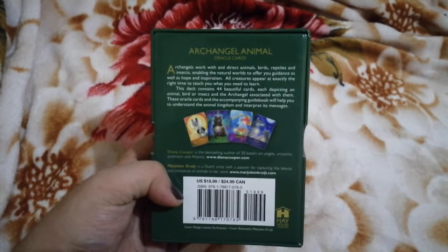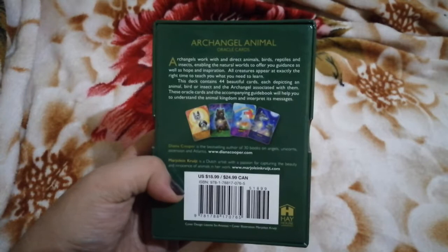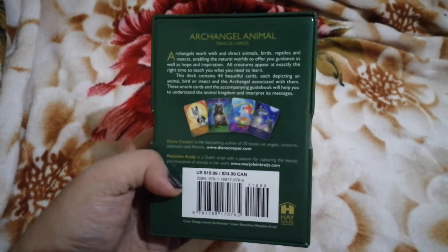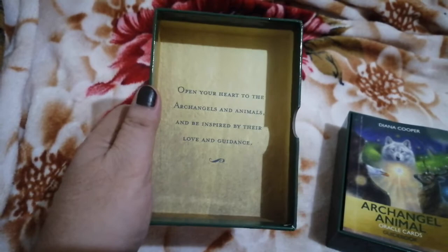The back of the box says: archangels work with and direct animals, birds, reptiles, and insects, enabling the natural world to offer you guidance, hope, and inspiration. All creatures appear at exactly the right time to teach you what you need to learn. The deck contains 44 beautiful cards, each depicting an animal, bird, or insect and the archangel associated with them. The oracle cards and guidebook will help you understand the animal kingdom and interpret its messages.